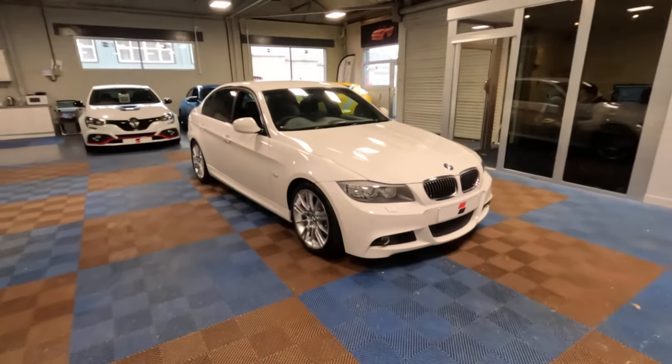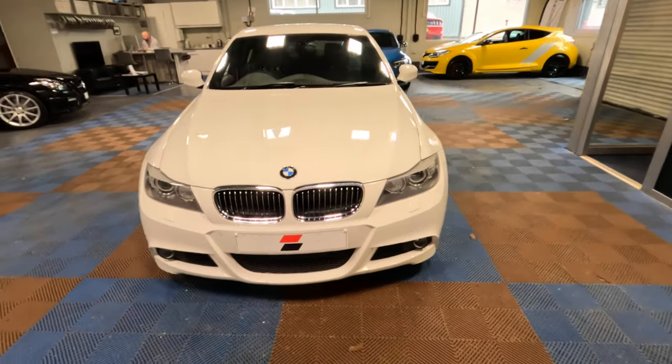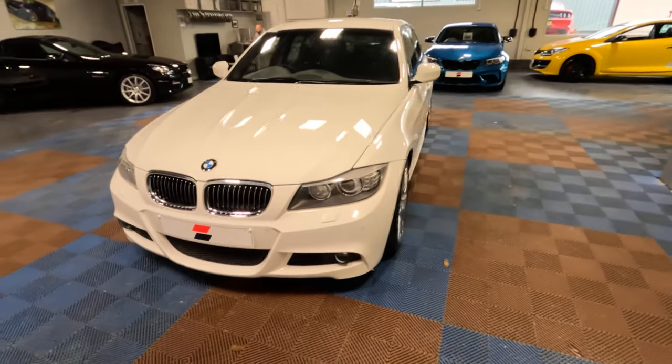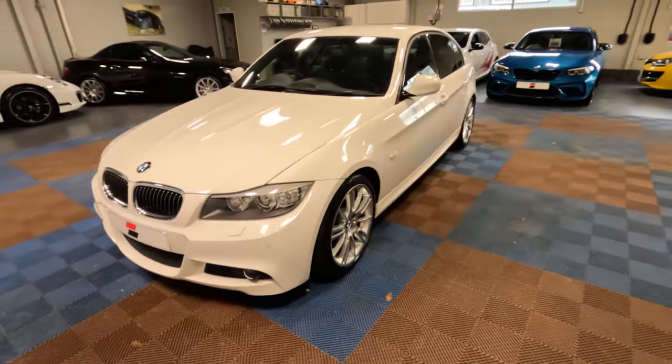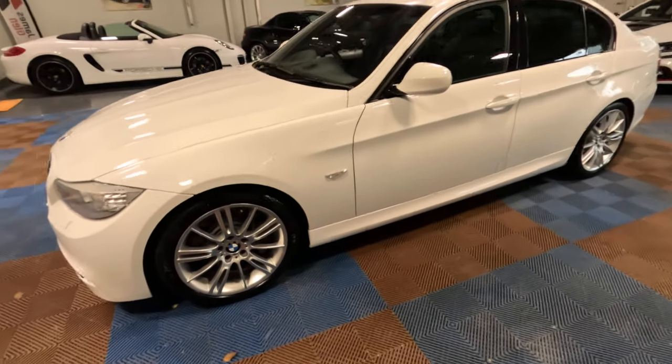Let me show you around this utterly amazing 335 diesel — it's quite special, just in case you hadn't guessed it already. We'll just have a gentle wander round. Believe it or not, this car hasn't even had a coat of polish.